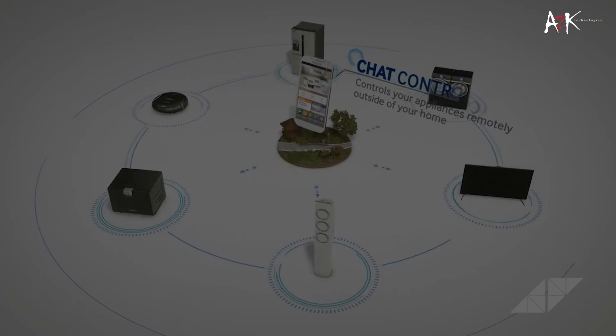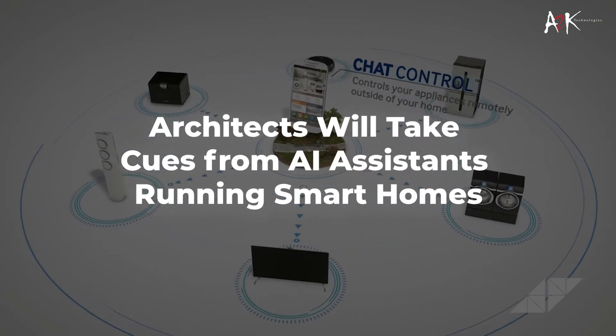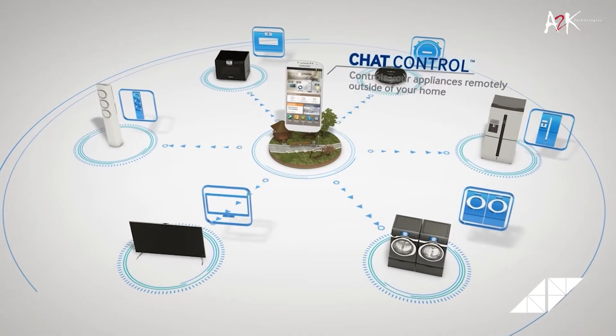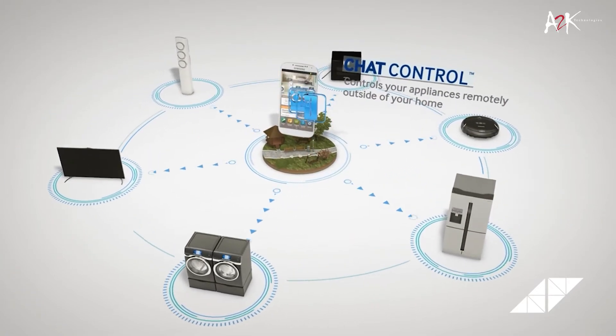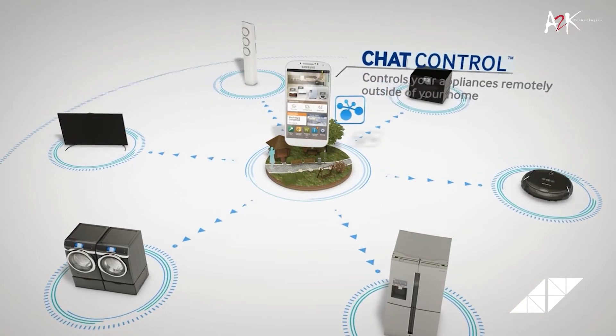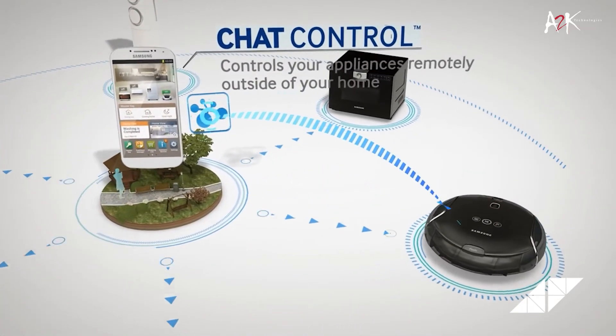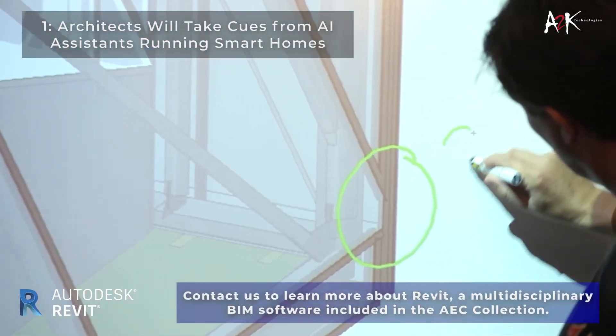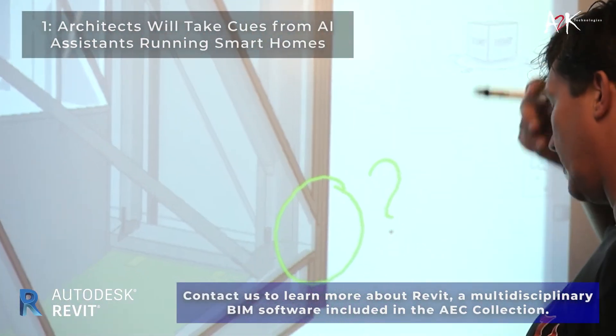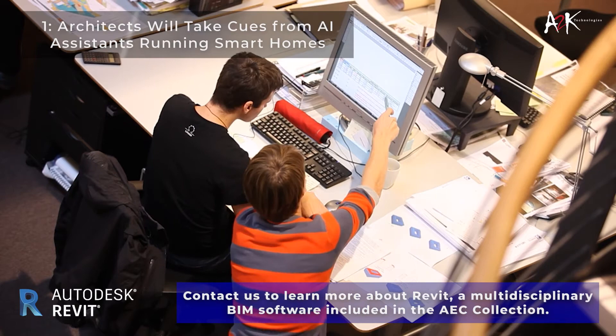A smart home manages processes and data, controlling lights, doorbells, smoke alarms, locks, speakers, security systems, cameras, thermostats, Wi-Fi networks, and audio and video recordings. The more these elements are used, the more is learned about the user. Architects can use this data to design building solutions that make everyday tasks easier for residents.